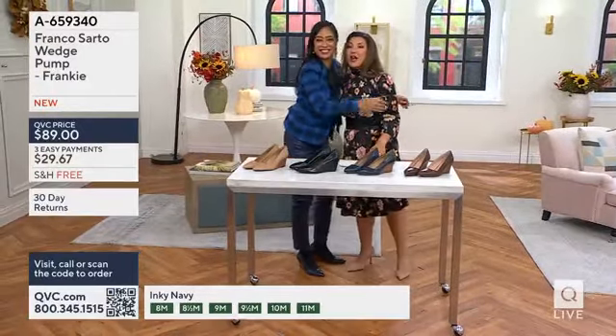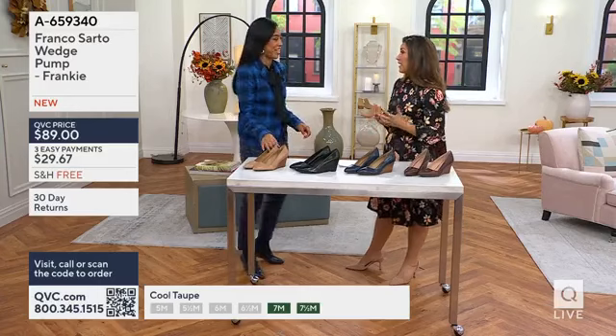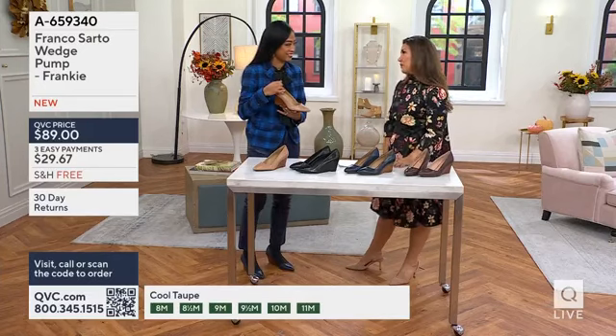Franco Sardo is an actual Italian man who founded this brand, has roots in incredible Italian design and leather and craftsmanship, and this brand never disappoints.